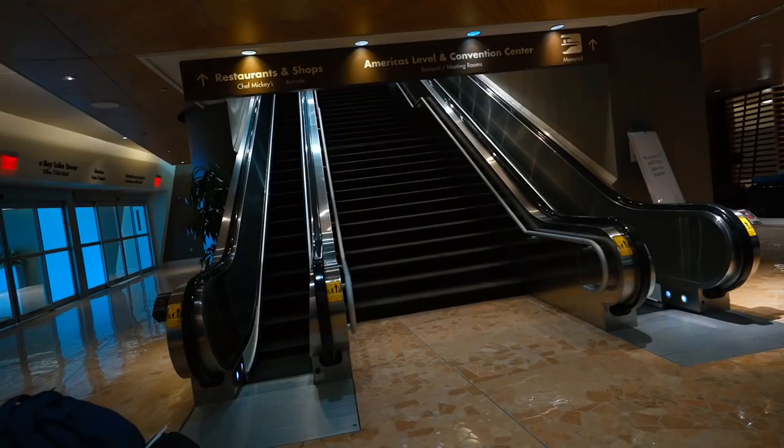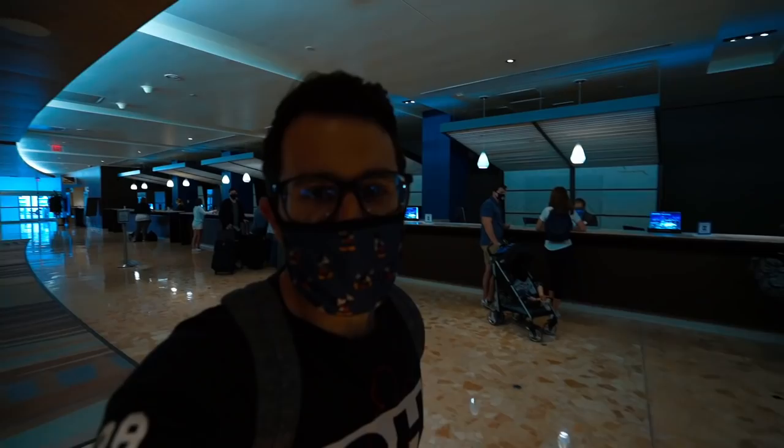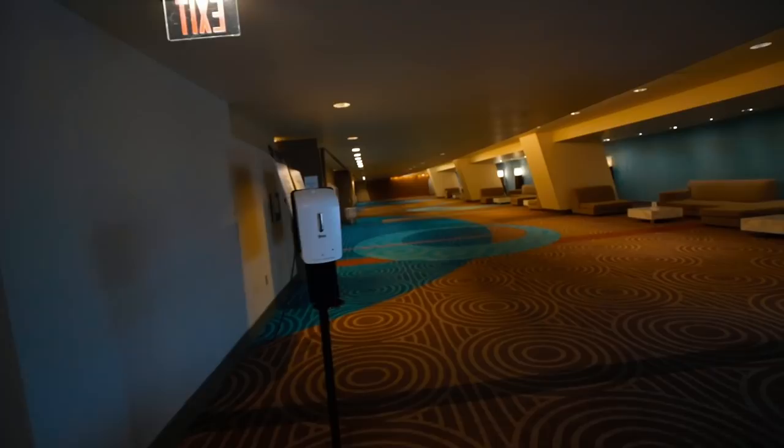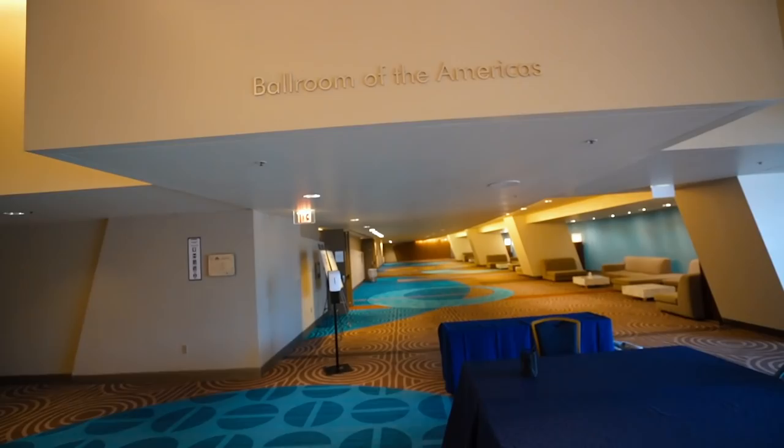We're heading up to the next floor, which is their convention center, then up one more escalator to get to the main concourse area. We're currently on the conference center floor — downstairs is where check-in was, and this is where businesspeople have conferences. It's actually really fancy and cool. One of the presidents of the United States was actually in one of these convention centers.